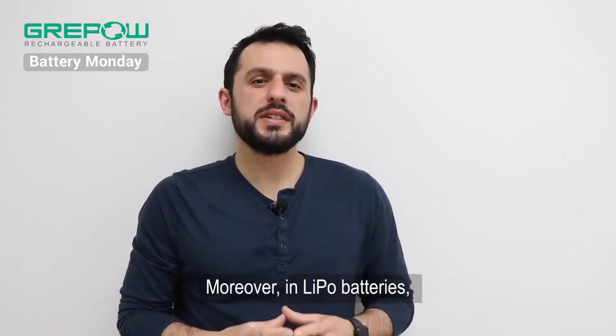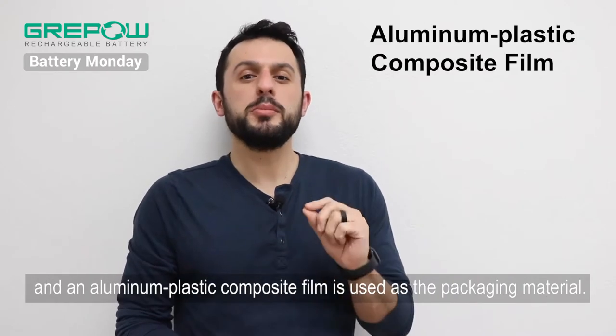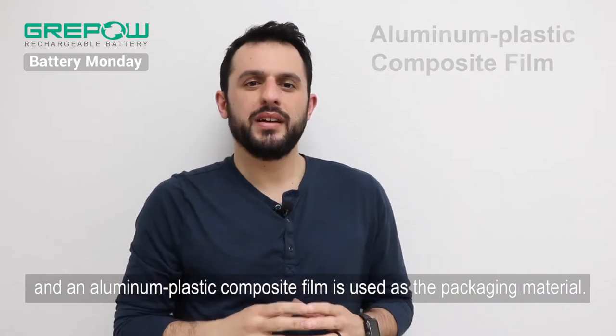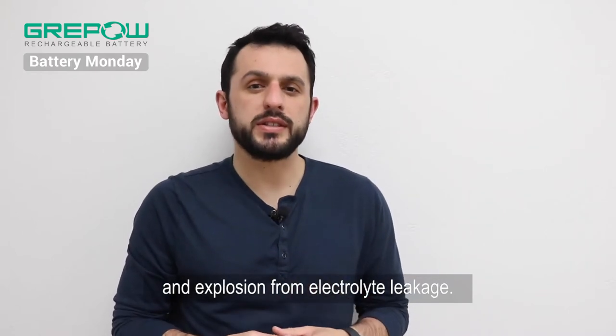Moreover, in lithium-polymer batteries, the microporous electrolyte replaces the traditional porous diaphragm. An aluminum plastic composite film is used as the packing material. This aluminum film allows for more flexibility and a lower chance of thermal runaway and explosion from electrolyte leakage.